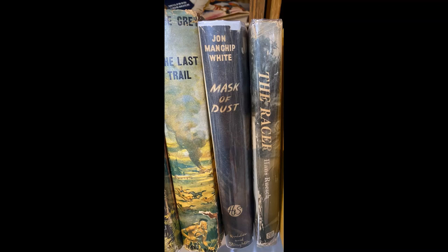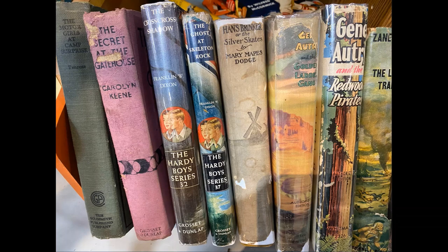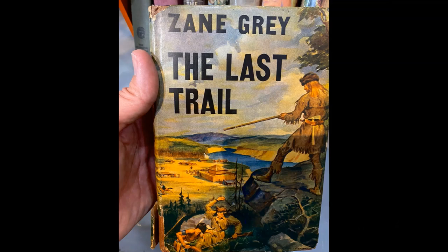Here are some more hardcovers. You can see there's a couple of westerns with Gene Autry's name on the cover, and there's some Hardy Boys in there as well. And this last book is Zane Grey's The Last Trail, which is part of the Border Trilogy. It's a really early edition of the book, in really good shape with great cover art. I almost bought this, but I don't really collect hardback books — the cover was so good on this, and it's such a great series.